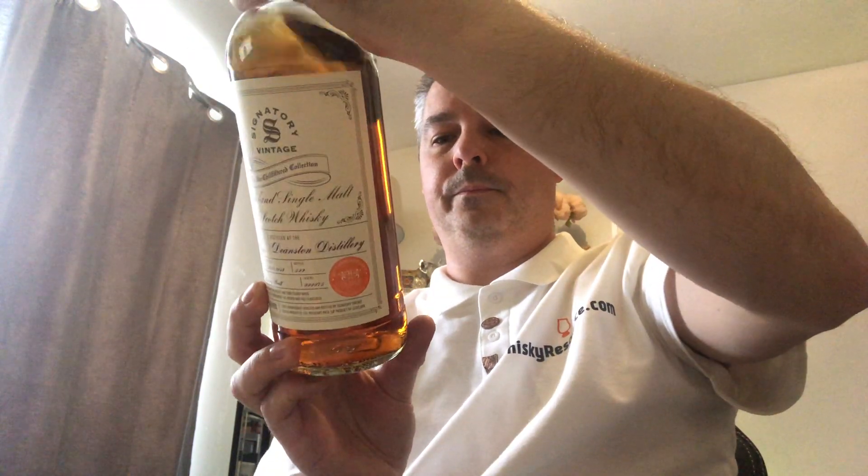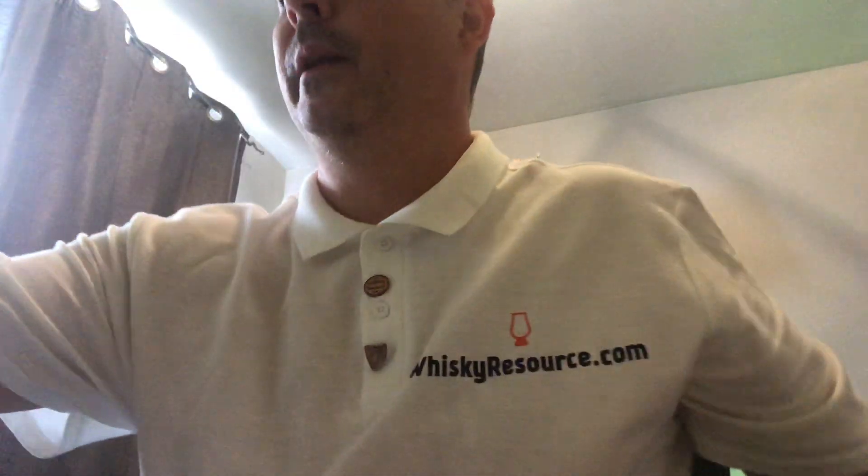I'm going to check the Whiskey Exchange website and make sure it's still available, because I don't want to say it is and then it's not. Yeah, it's still there. It was distilled on the 13th of August 2008, bottled on the 29th of August 2019, with 599 bottles. It doesn't actually give you a bottle number on the label.